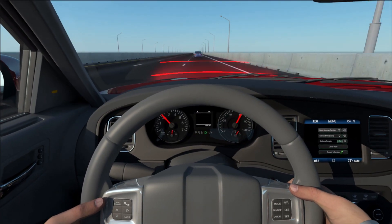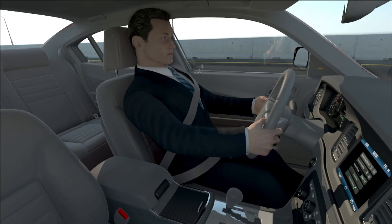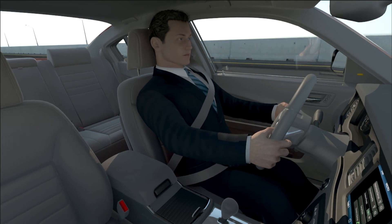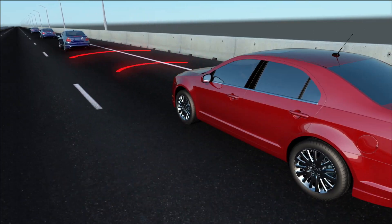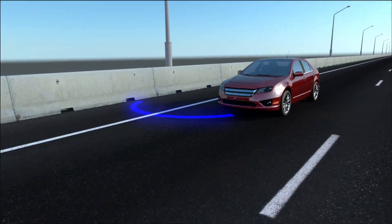The audible alert may be accompanied by a visual alert on the instrument panel or on the windshield. Some warnings may produce a physical sensation, like tugging on the safety belt or pulsing the brakes. Most systems also pre-charge the brakes to maximize their effect if the driver responds to the warning.